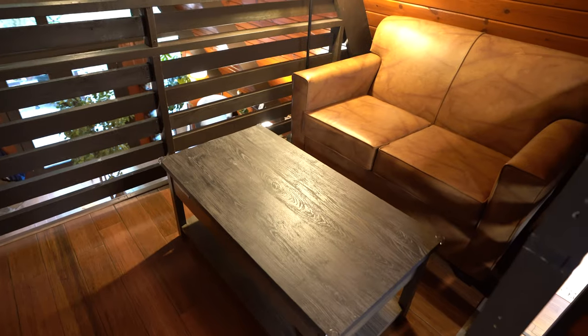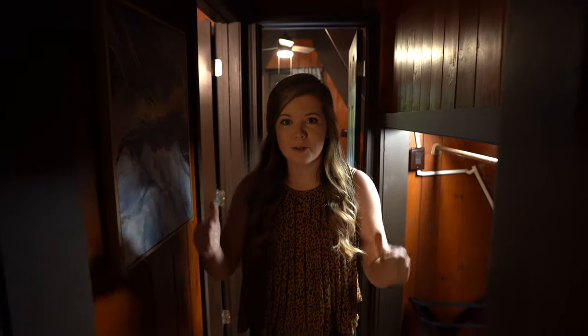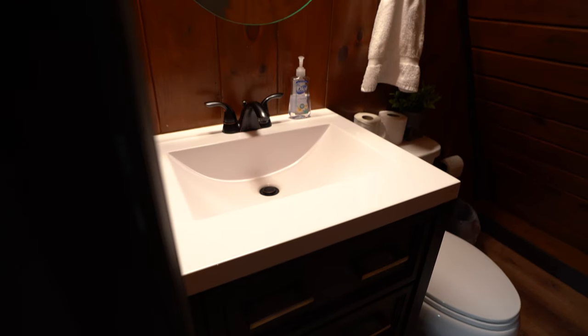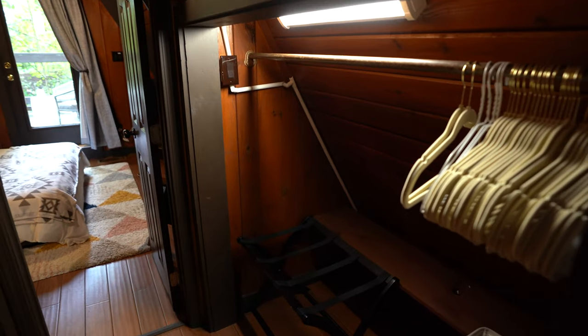Right off the stairs is this balcony area that has seating for an office and a couch to hang out on, looking out into the nature with these beautiful windows at the top of the A-frame. Right off the balcony is a little half bath that just has a vanity and a toilet. Opposite of it is a place for you to hang your clothes and put your suitcase.